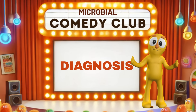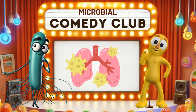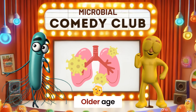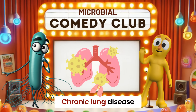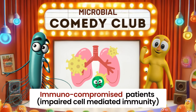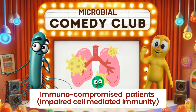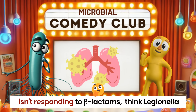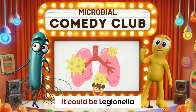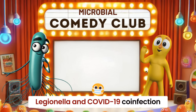Diagnosing Legionella can be tricky. Legionella infection should be considered in any patient presenting with pneumonia. Look for risk factors like older age, smoking, and chronic lung, cardiovascular, or renal disease. Immunocompromised patients, especially those with impaired cell-mediated immunity, are at higher risk and have poorer outcomes. If a patient with pneumonia isn't responding to beta-lactam antibiotics, think Legionella. Watch for unusual courses in viral infections — it could be Legionella. Rare but fatal cases of Legionella and COVID-19 coinfections have been reported.